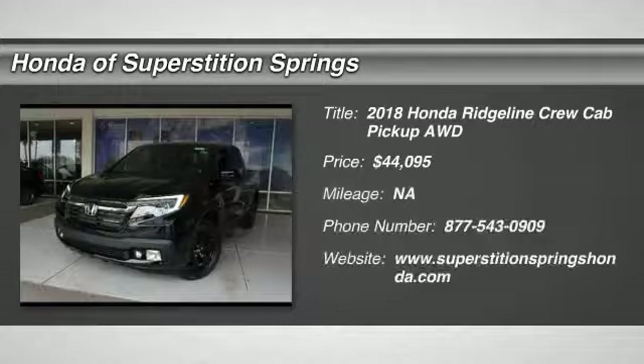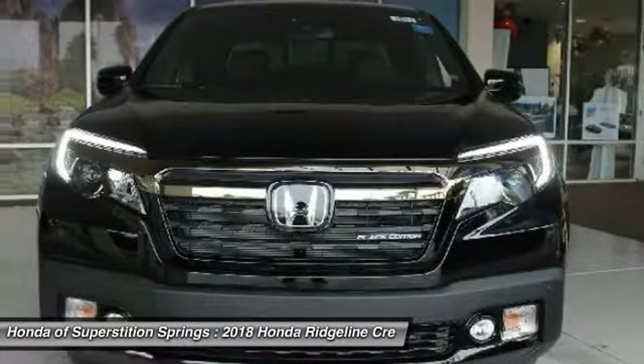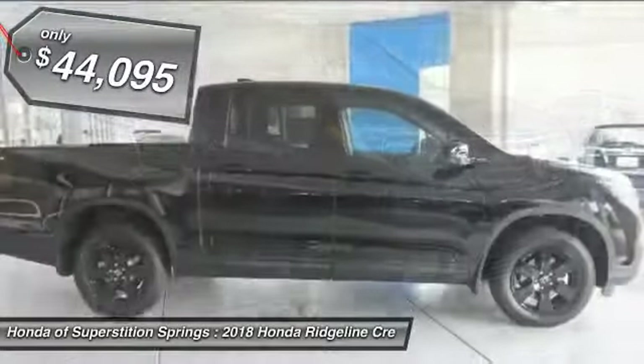We are pleased to show you the 2018 Ridgeline. The Ridgeline was designed to give you exactly what you need to get the job done. And with Honda quality built right in, this truck can be with you for the long haul and is priced below $45,000.